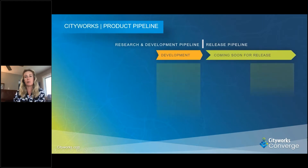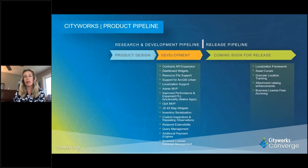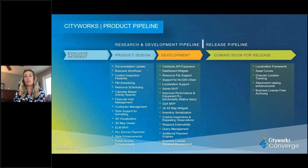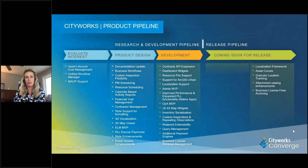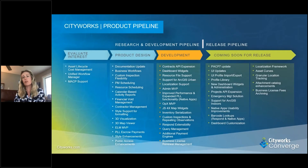Let's actually start to look at our roadmap. This is an updated roadmap based off of what is coming soon for release and what we have planned for the foreseeable future. As Dan mentioned, the version he was showing today for public access and some of the upcoming releases are coming very, very soon. Just be prepared.